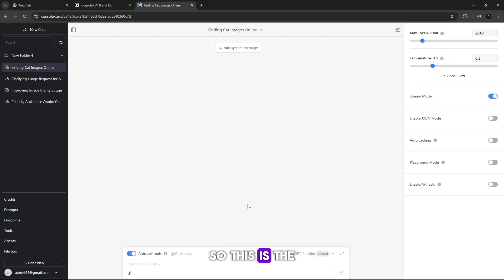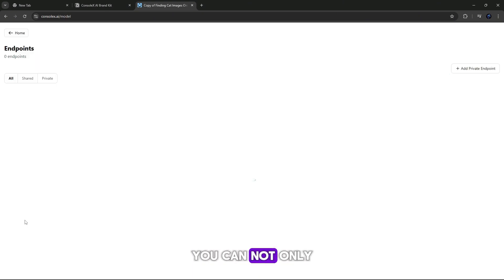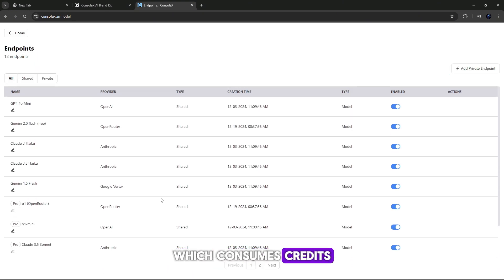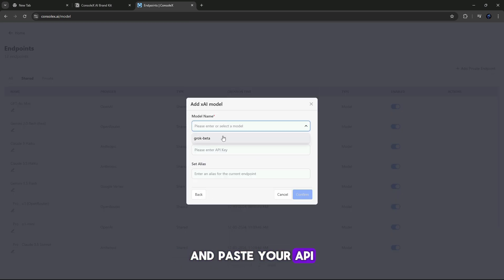This is the interface of ConsoleX. Here you get a chat box where you can use multiple AI chat models, like GPT-4.0 Mini, Gemini 2.0 Flash, Claude 3.5 Sonnet, and many more. On ConsoleX, you can not only access ready-to-use shared models, which consume credits, but also integrate your own private models via API. To add a model, add a private endpoint, find xAI as provider, choose the model from the drop-down list, and paste your API key. Click confirm to complete the integration.